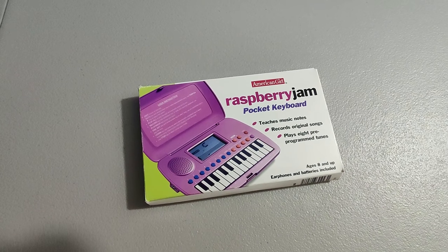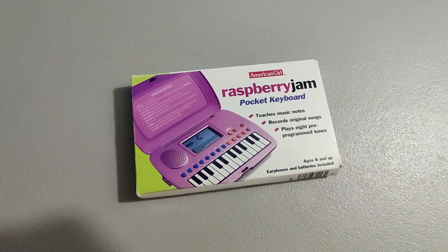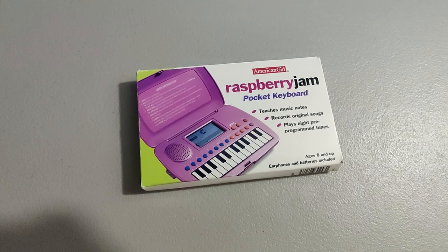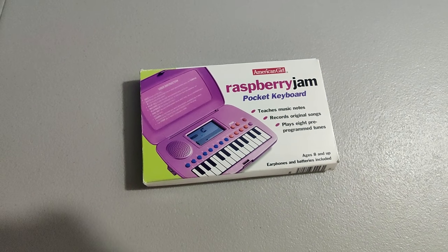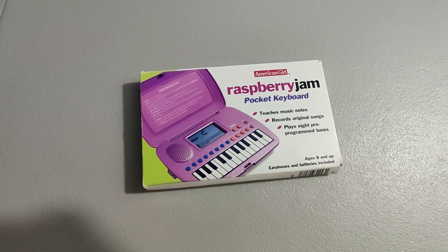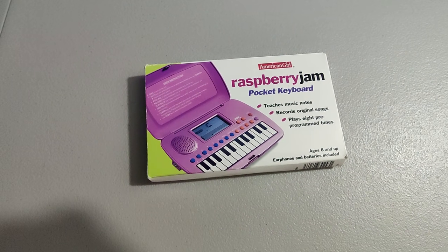About two or three years ago at a yard sale I was digging through a tote and I came across this Raspberry Jam pocket keyboard. Paid a dollar for it — picked it up because it said American Girl. It ended up in the death pile and about two and a half years later I finally listed it. It took about five or six months to sell and I sold it for $50.